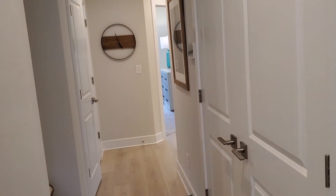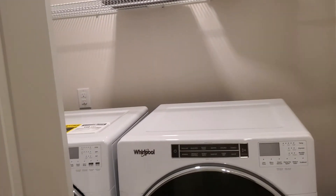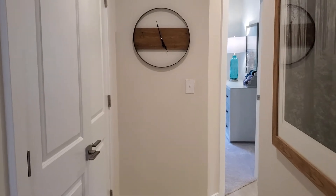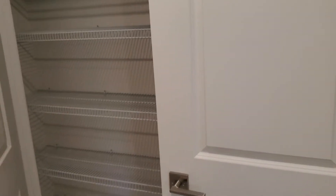Most likely this would all be carpeted the way the estimate reads. You have the laundry room upstairs — the estimate is without the actual washer and dryer, which always costs way too much from the builder. You have here a two-door linen closet.